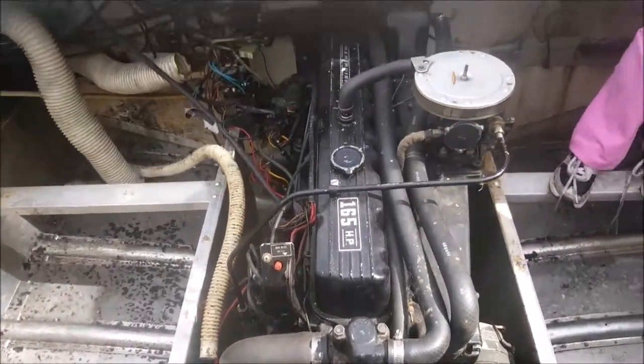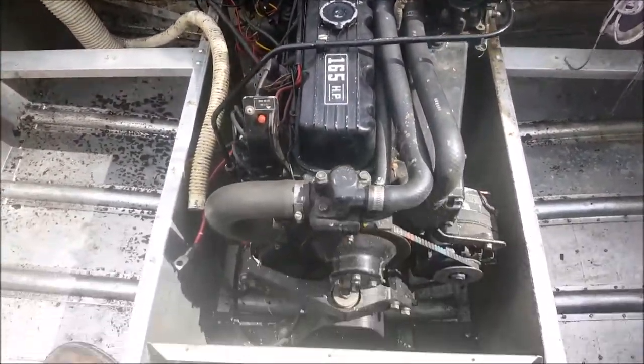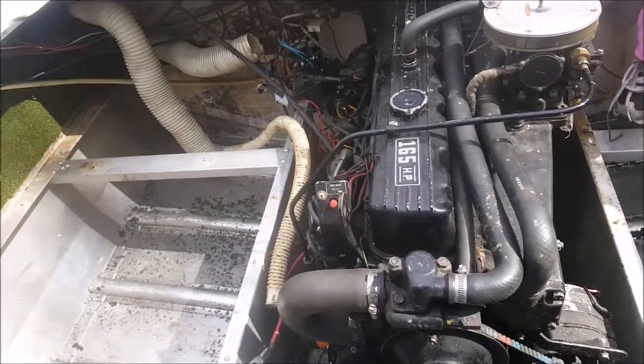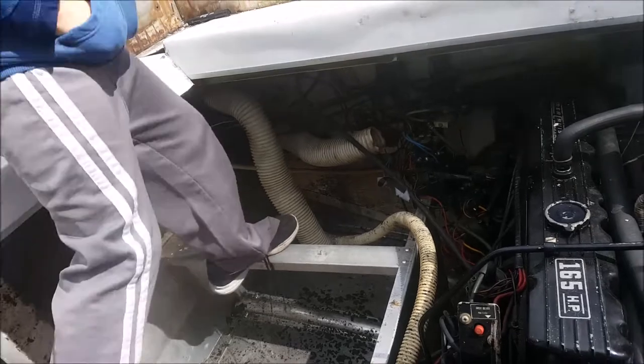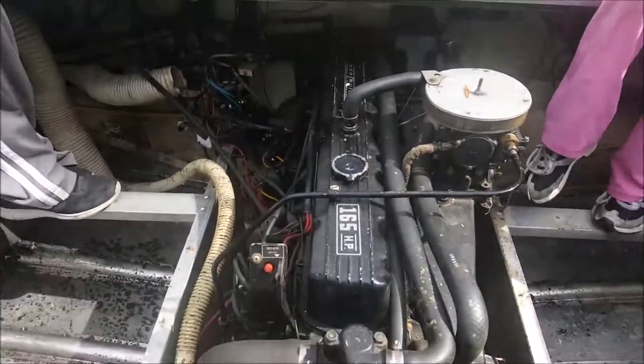There's the Mercruiser 165 — everything's in there. I'm told the manifolds are cracked. I might try and get the thing going just to see if it actually runs for fun, but my next major job is going to be getting this engine out.